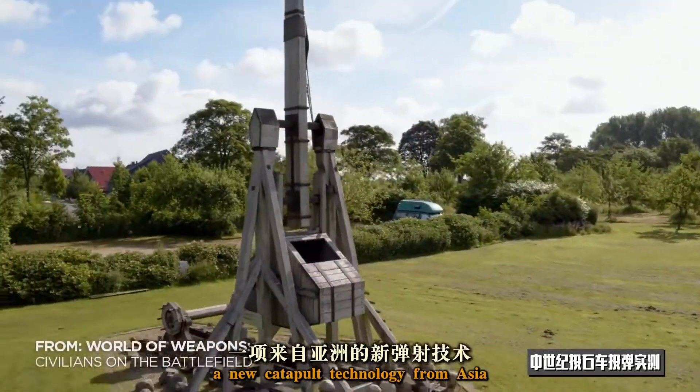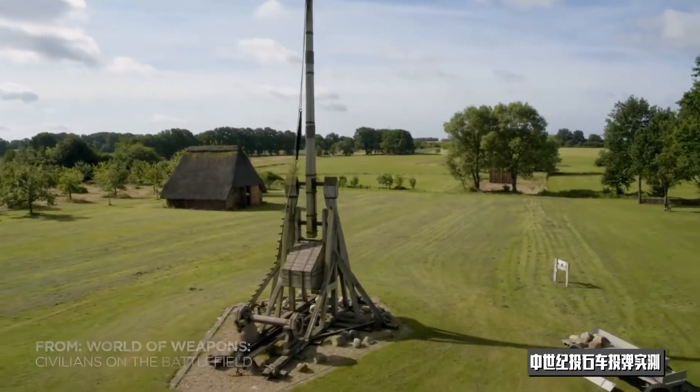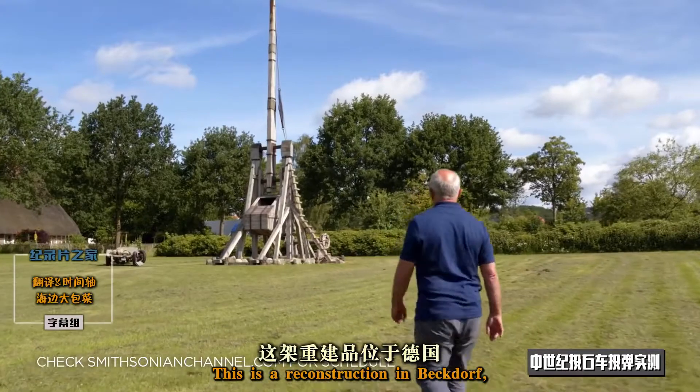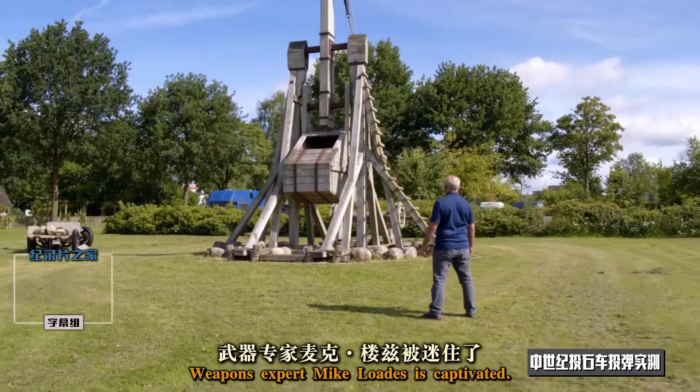In the 12th century, a new catapult technology from Asia dominates the battlefields. It's called the trebuchet. This is a reconstruction in Beckdorf, Lower Saxony, Germany. Weapons expert Mike Lodes is captivated.